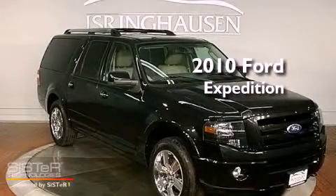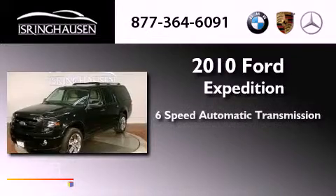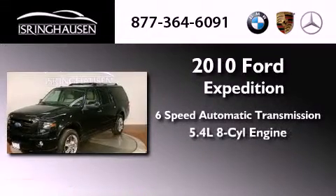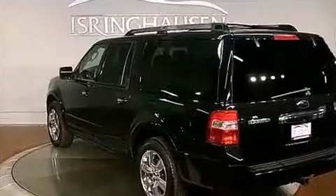This is a 2010 Ford Expedition. This vehicle has seating for 8 adults, a 5.4 liter V8, and the added safety and control of 4-wheel drive.